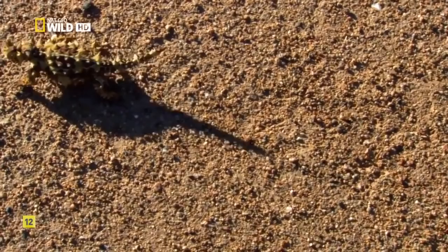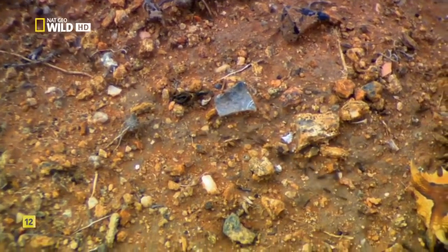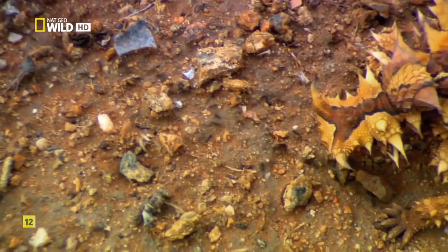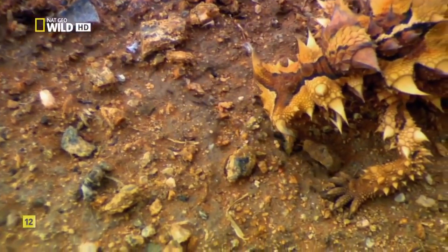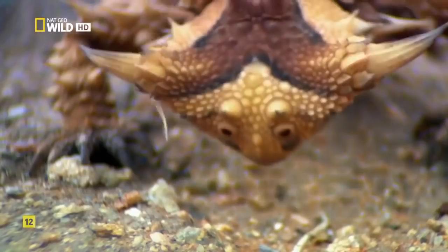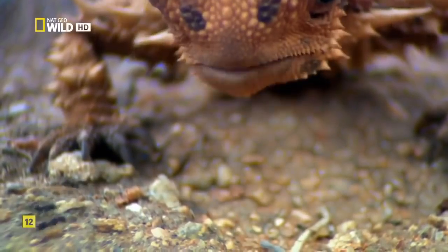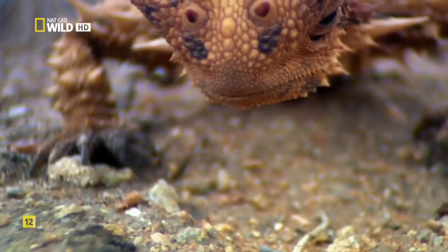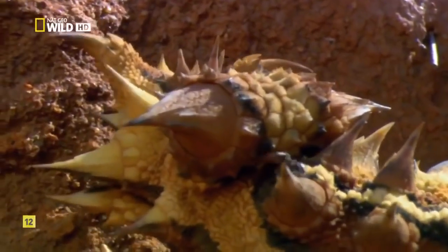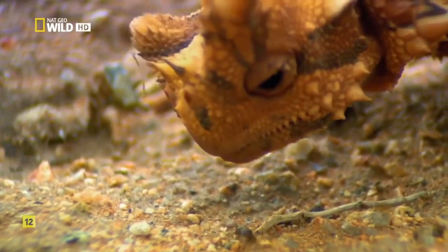Desert life is good for this little devil. Most mornings, after warming up in the sun, it locates a trail of foraging ants — not a difficult task in the desert. Then it lets the conveyor belt deliver food one bite at a time. A single ant isn't that nutritious, so the Thorny Devil has to eat a lot of them — around 750 a day.